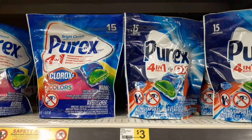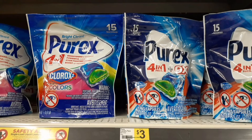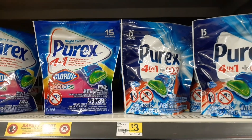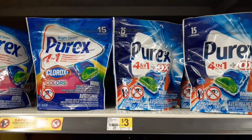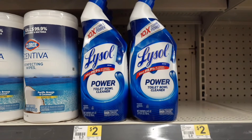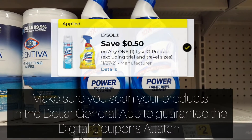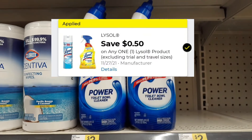The first thing I'm grabbing is one of these 15-count Purex packs at $3. We have a $2 digital coupon on the Dollar General app — clip that and it'll make it just a dollar. I'm also going to grab one of these Lysol toilet bowl cleaners. You can grab any Lysol product for this scenario using this digital coupon, but I'd prefer the toilet bowl cleaner at $2. Use a 50-cent digital coupon, making it $1.50.